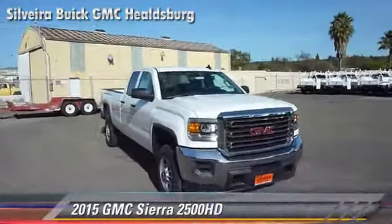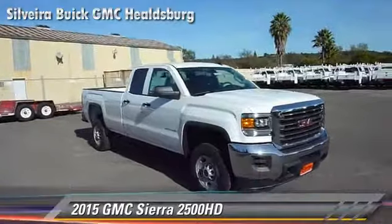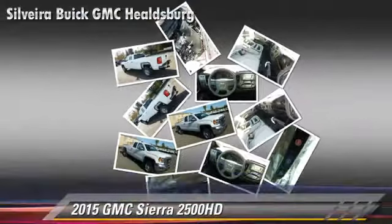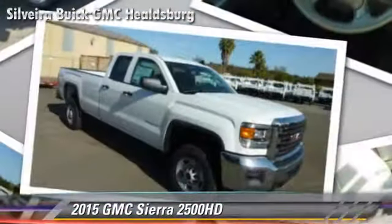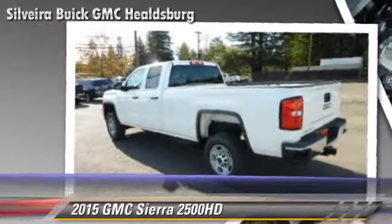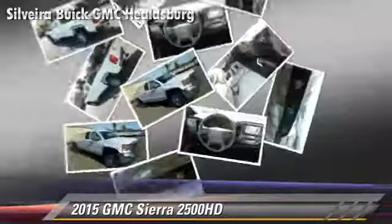Powered by a 6 liter V8 engine, this vehicle is well equipped. This GMC features dual front airbags and air conditioning. Safety features include traction control, stability control, and four wheel ABS.